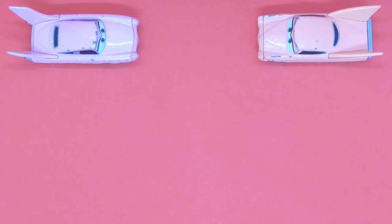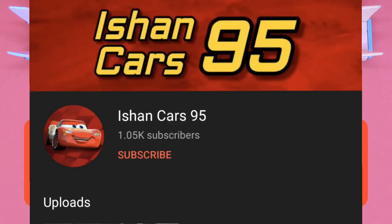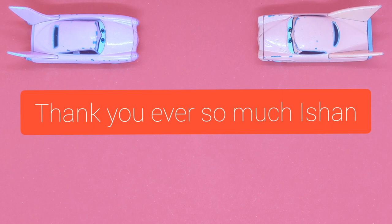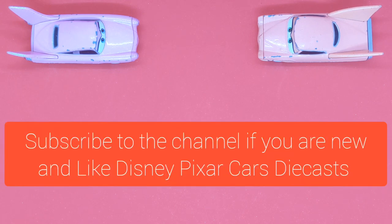Before today's video starts, I have to shout out to Ishan Cars95 — I hope I pronounced your name correctly. Make sure you subscribe to his channel because he has been helping me out with the thumbnails, with the stickers, and the 2022 variant sticker. It looks absolutely amazing, thank you to him. Make sure you subscribe to his channel, and of course whilst you're here, make sure you subscribe to my channel.